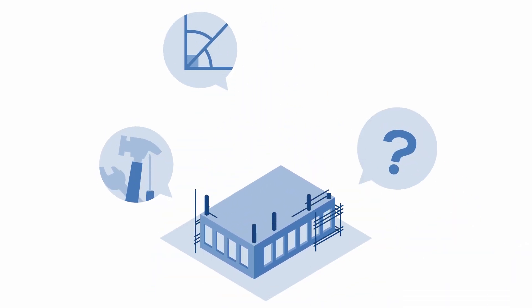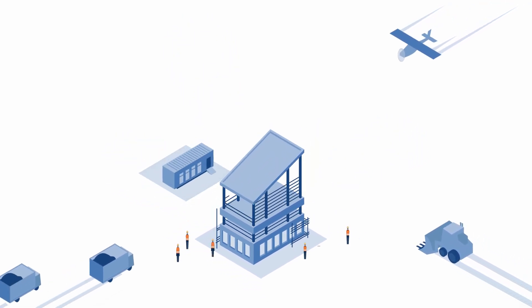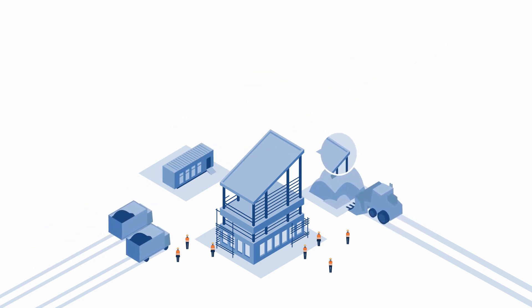Construction projects are complicated, and keeping your eye on everything can be tricky. Before drone technology, the collection of aerial data was difficult and expensive. But in recent years, the use of commercial drones has become more widely accepted.